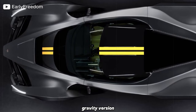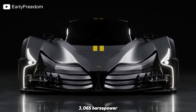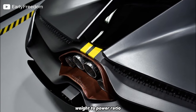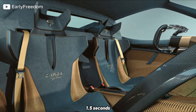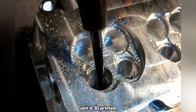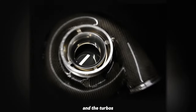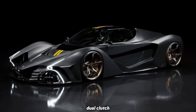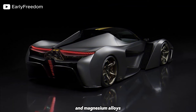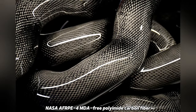The Zero Gravity version is powered by a 4-litre twin-turbocharged V10 screaming up to 12,200 rpm, delivering a staggering 3,065 horsepower and 1,984 newton-metres of torque. Weighing 1,272 kilograms, the weight-to-power ratio is an impressive 0.4 kilograms per HP. It accelerates from 0 to 100 in just 1.5 seconds, with a maximum speed of around 500 kilometres per hour (310 mph). The entire engine unit is 3D-printed, offering customisation options for pistons, conrods, crankshafts, and even cylinder heads. The engine block is a 3D-printed magnesium alloy and the turbos are made from carbon. With electronically controlled all-wheel drive and an eight-speed dual-clutch automatic transmission, 78% of the body is 3D-printed from titanium and magnesium alloys, along with carbon fibre or carbon Kevlar body parts. The exhaust manifold is made from NASA AFR-PE4 MDA-free polyamide carbon fibre, with the option for titanium or carbon exhaust.